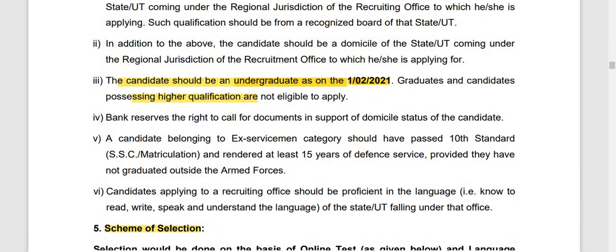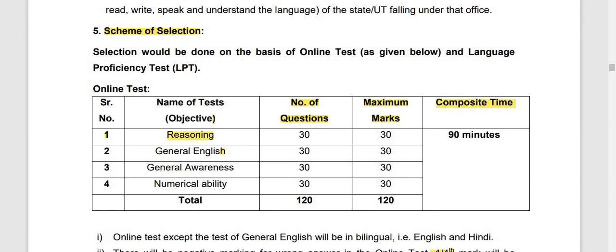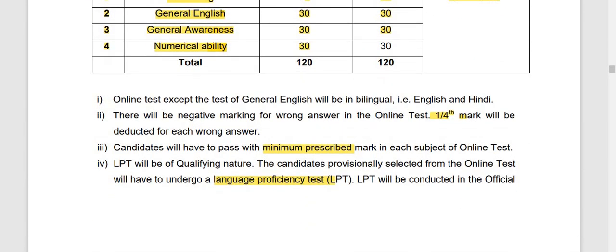The scheme of selection is important. The first test is an online test covering reasoning, general English, awareness, and numerical ability — 30 questions each, 30 marks each, 90 minutes total time. After the online test, you will be able to find a language efficiency test. If you are from Maharashtra, you will be tested in Marathi.